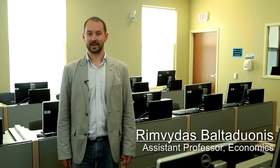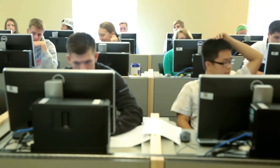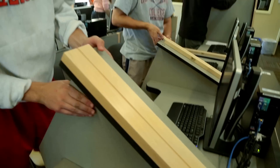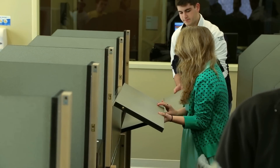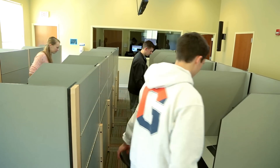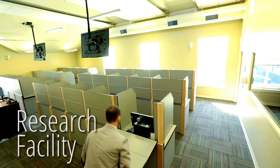Welcome to GLEE, the Gettysburg Laboratory of Experimental Economics. Here at Gettysburg College, we wanted to create a lab that can be used both for teaching and research. We came up with our own furniture solution that would allow us to transform the laboratory from a research facility into a teaching classroom in just a few minutes.